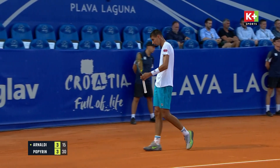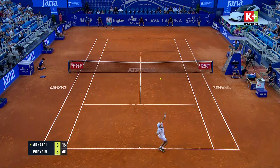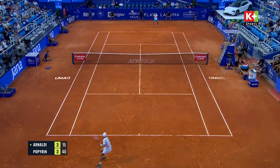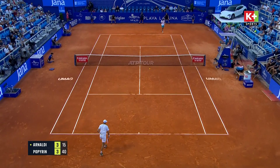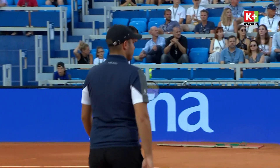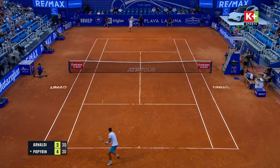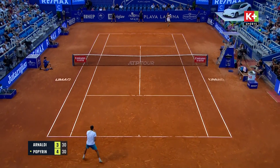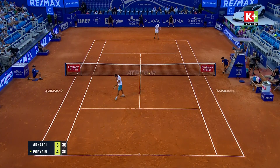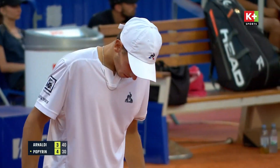Wide again, and nice — three hustling from Popperin. So Popperin does get a break ahead again, it's four games to three. Decided to press forward again, but he didn't do enough with that ball.